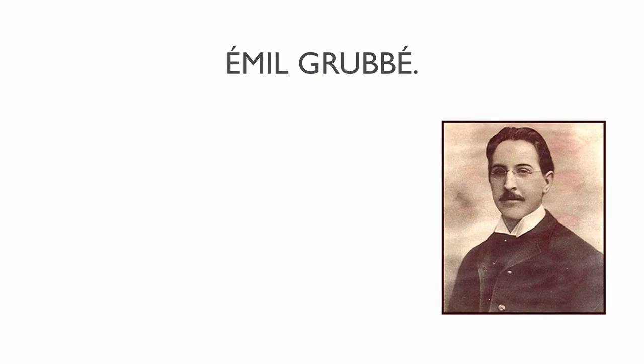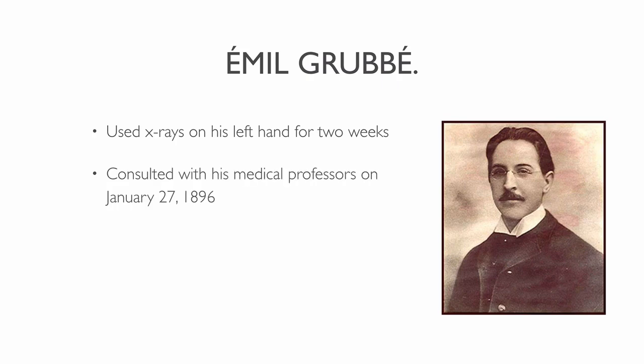One of the first Americans to use x-ray radiation to treat cancer was Emil Grubb. As part of his work he often played with the latest electronic gadgets of the day. He became aware of Röntgen's discovery and set out to make his own x-ray machine, and was able to reproduce Röntgen's work. Grubb was his own guinea pig — every day for two weeks he took numerous x-rays of his left hand. At this point no one yet understood how dangerous overexposure to x-rays was. As a result, Grubb developed severe burns on the back of his hand. On January 27th, 1896, he consulted his medical professors, and the physical damage that the x-rays did to Grubb's hand amazed his colleagues.